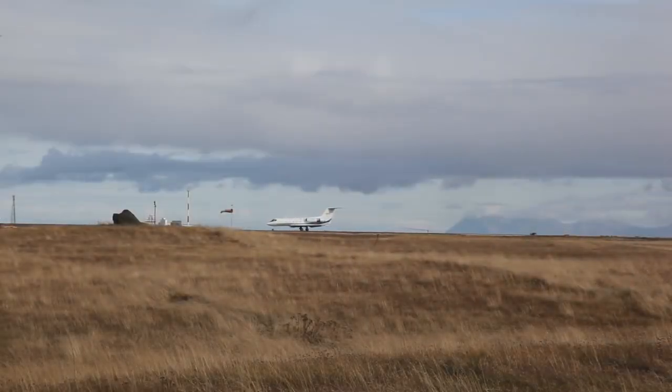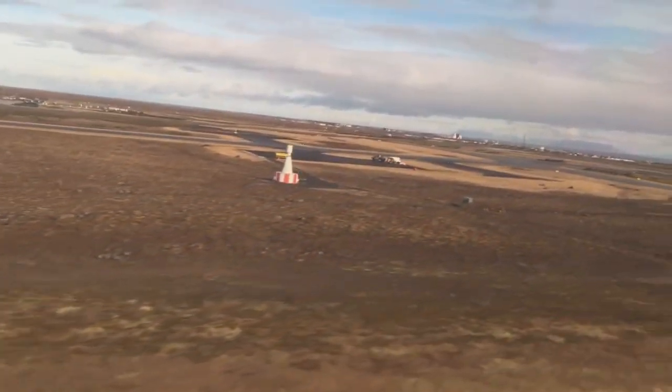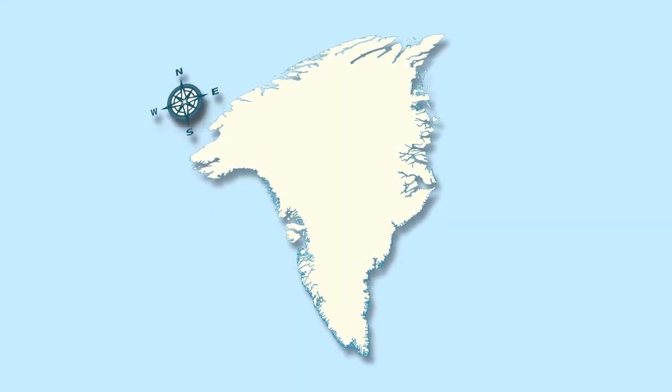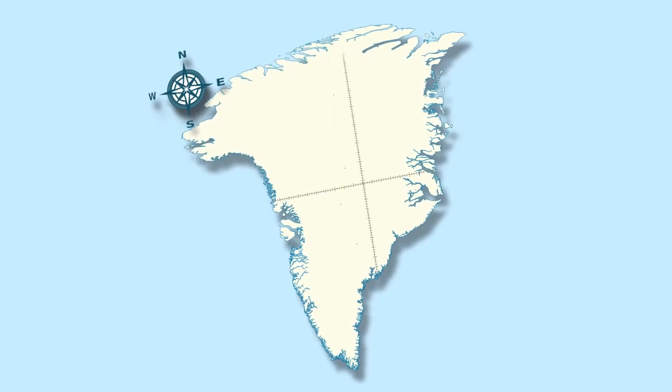If we spend a lot of fuel flying out and flying back, that means we have less fuel to actually drop the probes and collect data. So we've essentially partitioned Greenland into four pieces: north and south, and east and west.